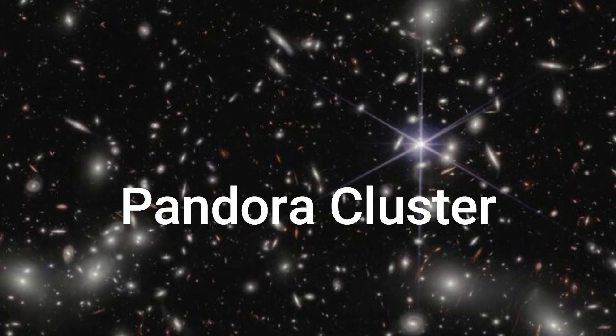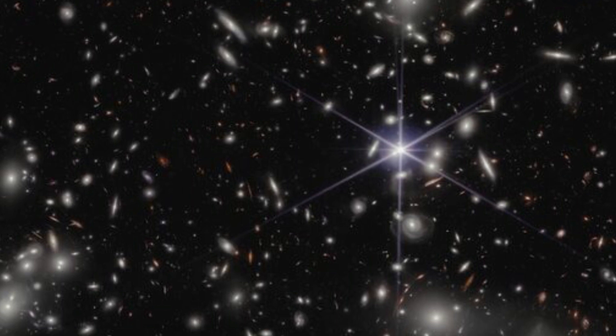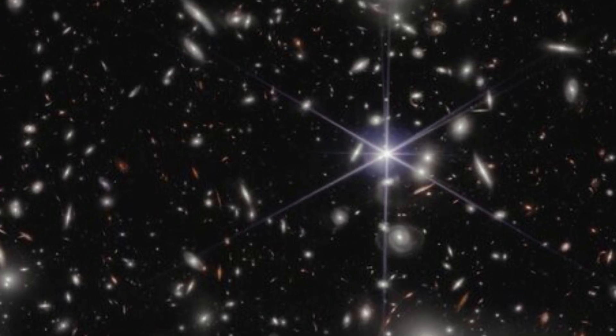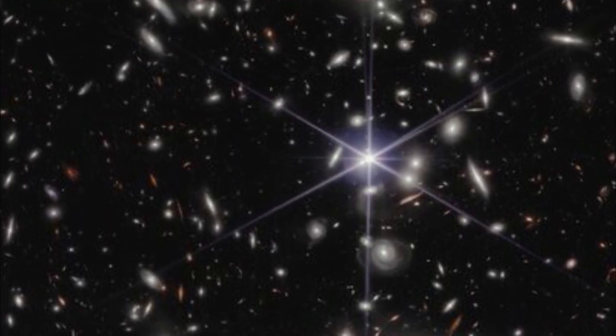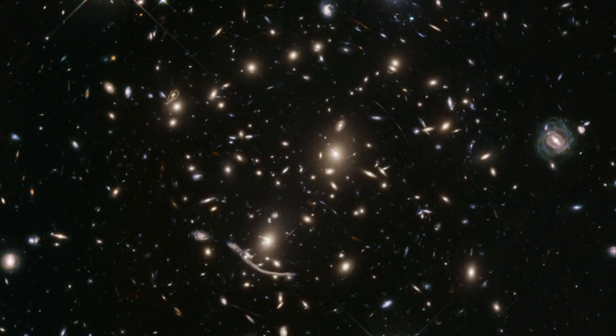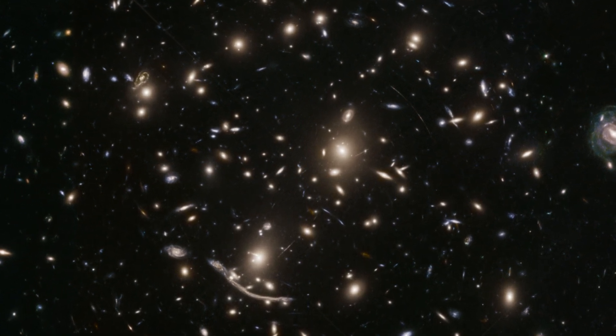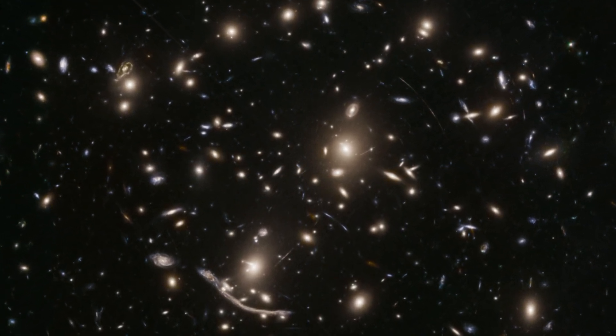Pandora Cluster: Abel 2744, nicknamed Pandora's Cluster, is a giant galaxy cluster resulting from the simultaneous pileup of at least four separate smaller galaxy clusters that took place over a span of 350 million years, and is located approximately four billion light-years from Earth.